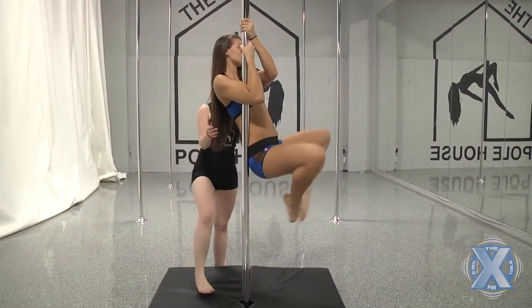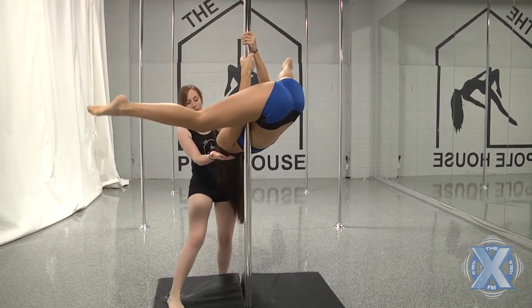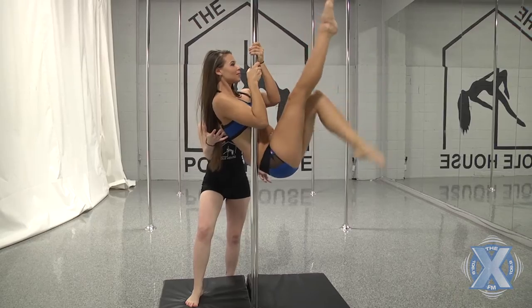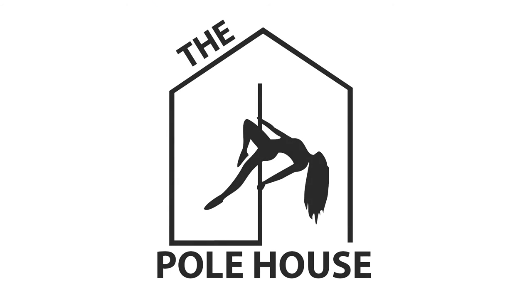Our instructors are also certified and we've all been taught how to properly spot people when they're in the air, so we know how to deal with the situation if a person needs help getting out of the air. If you want to try or learn more about aerial silks, the Pull House is the only one in London — go check out their Facebook page at The Pole House.